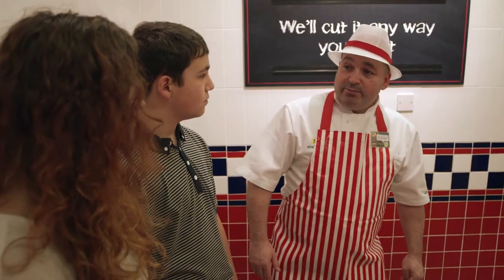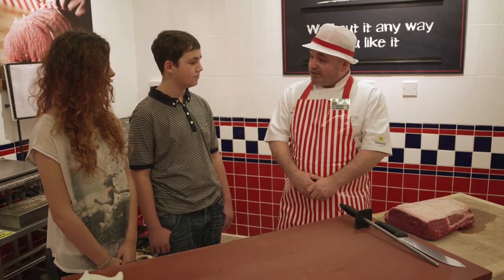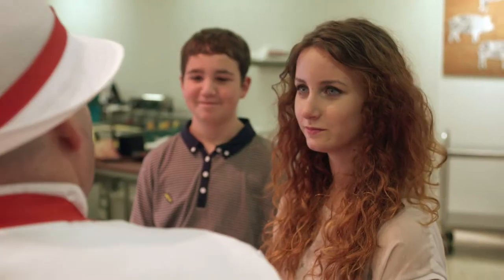When the primals come in from the slaughterhouse, they're all in packaging. We open the packaging up and we have different cuts. Butchers are very highly trained to identify what cuts come from what part of the primal.